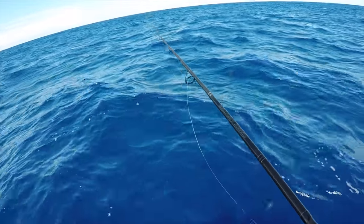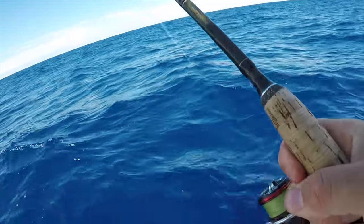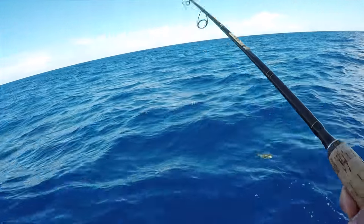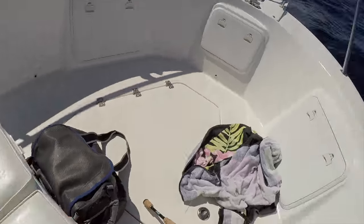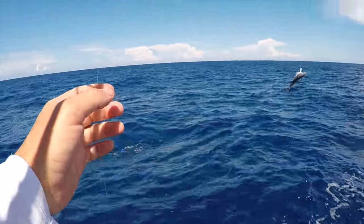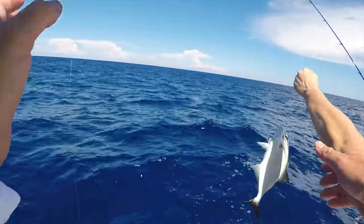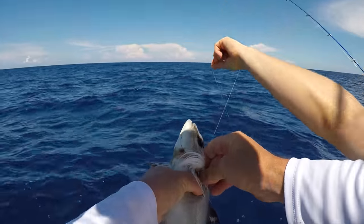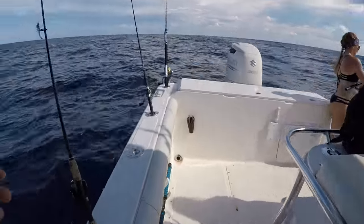Right here next to the boat you just pop your shrimp and they just destroy it. They hit it four times before they get hooked. Foul hooked them in the belly - hooked them like in the gill. We found the mega school of jacks!